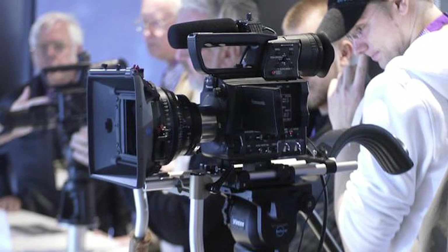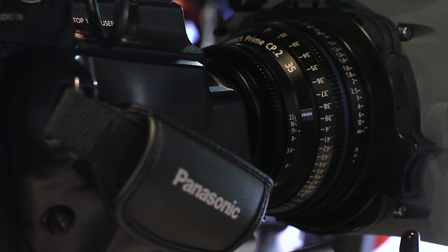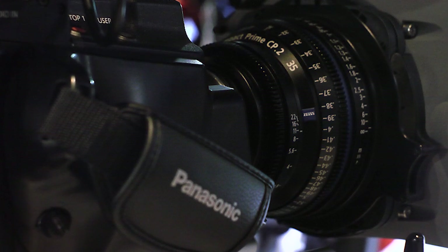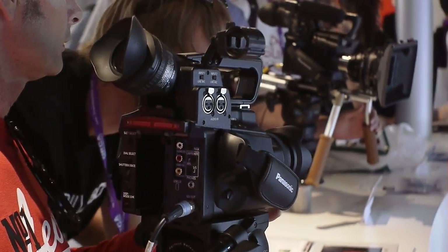You could even go up to PL lens mounts, so you can get those real lovely film lenses to go with your camera. With this camera, it's not only the large sensor that gives you that lovely shallow depth of field. This is a video camera — it is not a digital SLR camera that can take video. This is a video camera, so it has professional video features.